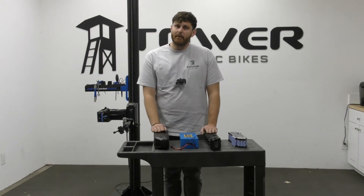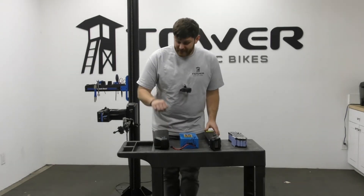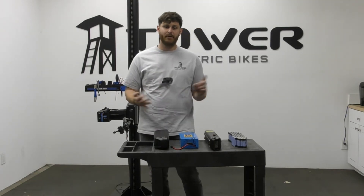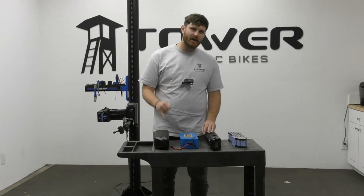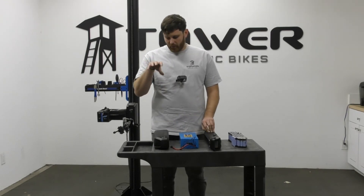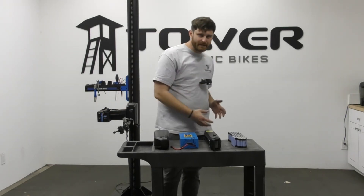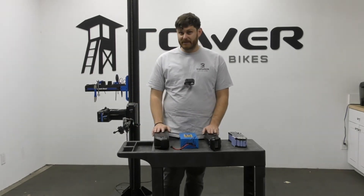One last thing I want to talk about with e-bike batteries is temperature. The number one thing that's bad for these batteries is heat. Heat is terrible for high-strength lithium-ion cells. So if you live somewhere hot — like Texas, Arizona, New Mexico, or Southern California — do not store your batteries with the bike in a shed, garage, or outdoors. That heat is going to be horrible for these batteries. You can store your bike out there, but take the battery off and bring it inside, storing it in a nice cool spot away from the elements.